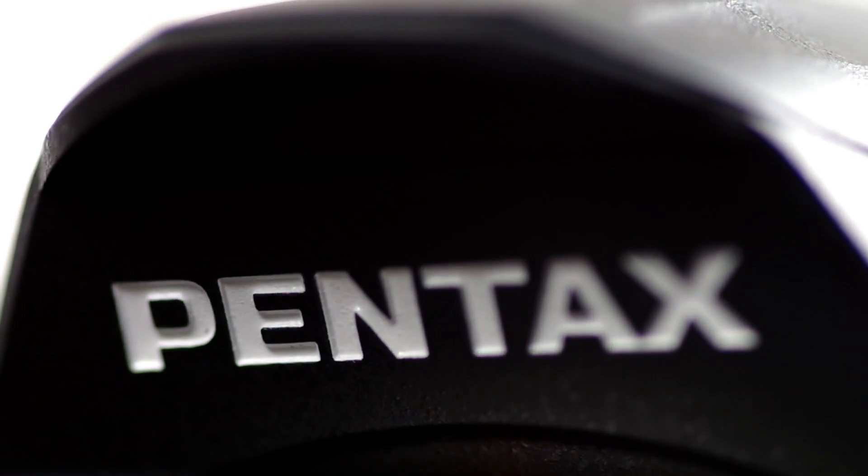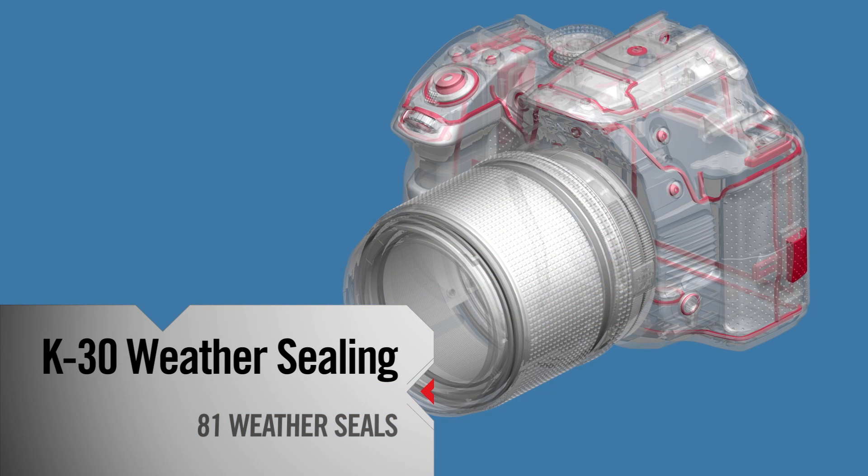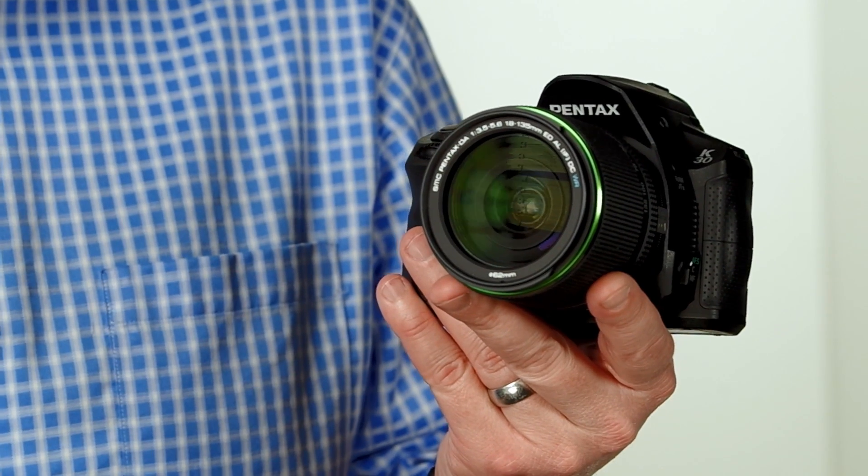This compact, lightweight camera features 81 weather seals within the camera body. Because these seals prevent the intrusion of water and dust, the K30 can and will withstand all kinds of extreme shooting conditions. No other camera manufacturer offers weather sealing for under a thousand dollars.